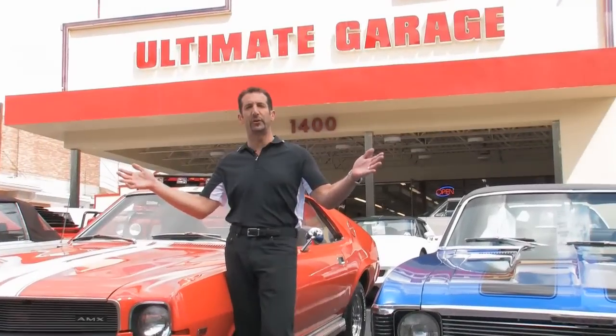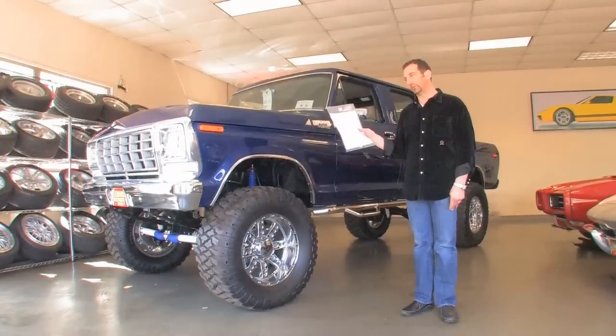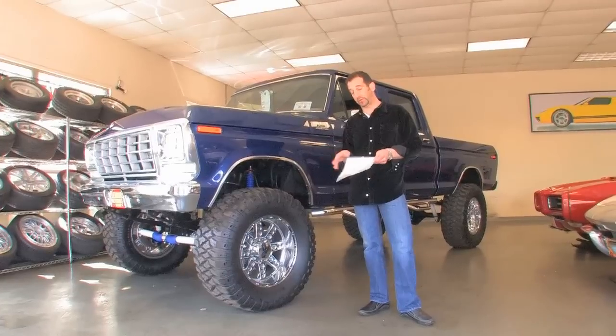Hi, I'm Tony Fleming. Welcome to Fleming's Ultimate Garage. Just pulled the hanging tag off of this incredible crew cab pickup. This is a '78 crew cab, and they actually made very few of these vehicles.